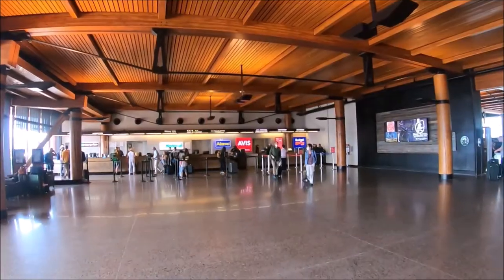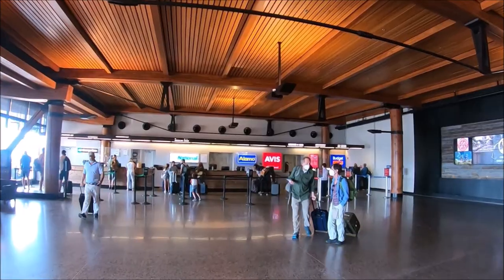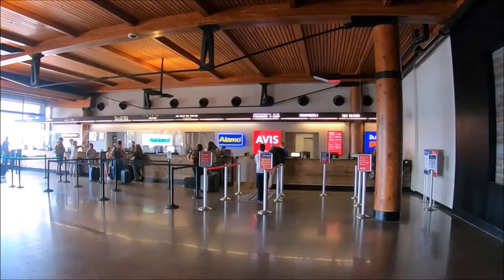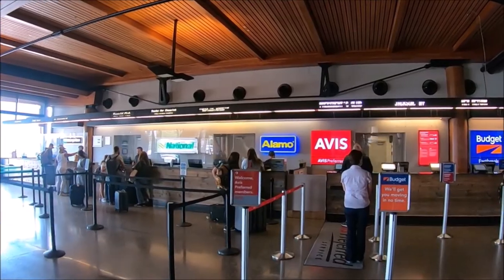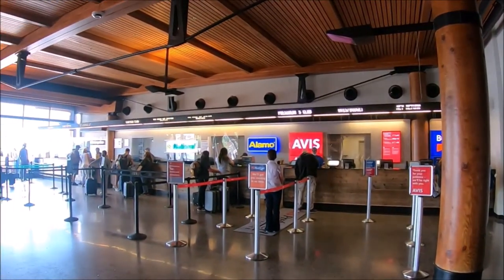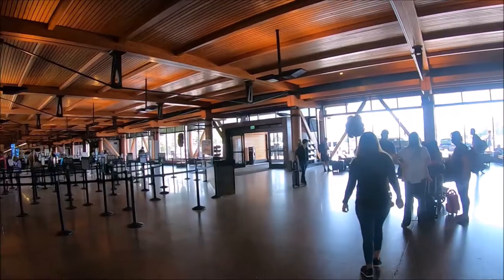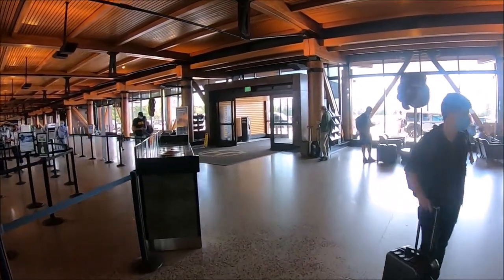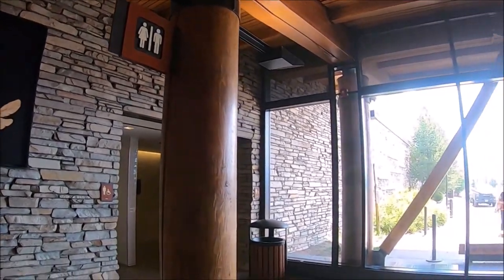Once we picked up our bags we walked to the end of the terminal to the rental car counter. Alamo, National, Avis, Budget, and Enterprise are located in the airport terminal. Dollar, Thrifty, and Hertz are located off the airport in the town of Jackson, but they offer complimentary shuttles. Just exit the terminal and cross the street to the center ground transportation island. The rental car shuttles are located at the north end of the island, marked with a brown sign labeled rental car shuttles.